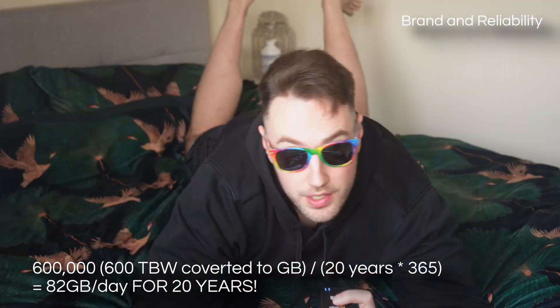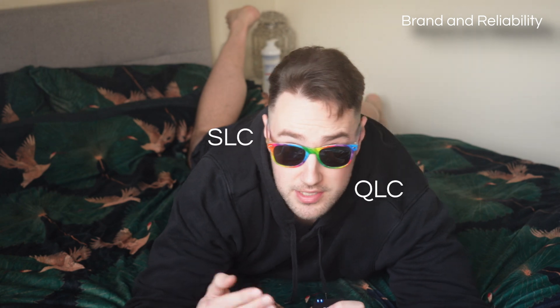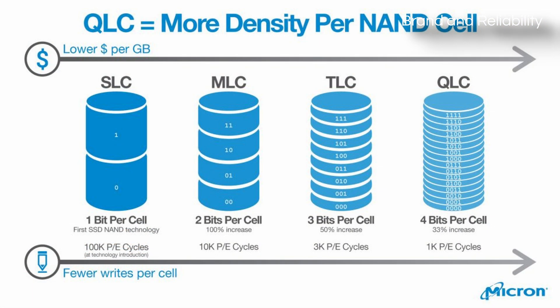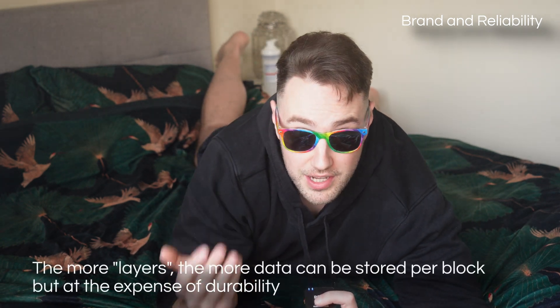Another aspect of durability is the flash type used. So there's SLC, MLC, TLC, and QLC. Each refers to the density of data that can be stored on one cell of storage material. QLC can store four times the amount of data per cell than SLC.